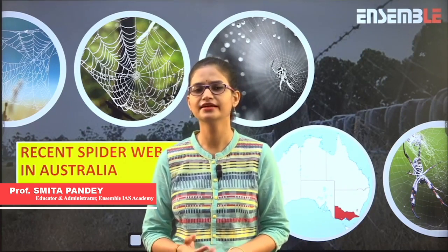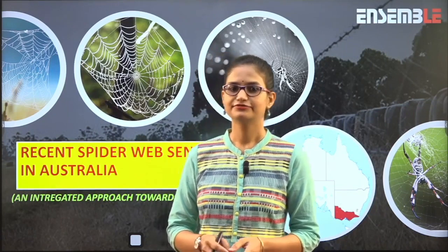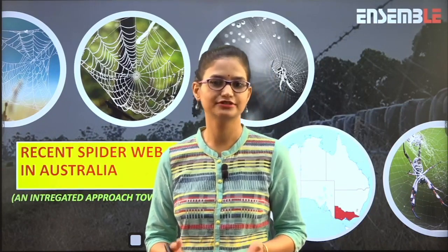Namaskar. We are shooting a series on animals and places in news that has attracted the attention of common people, biologists, environmentalists, and nature enthusiasts worldwide. Today we will be talking about the recent incident of a spider wave or ballooning by spiders in the southern Australian state of Queensland province. In this entire class we will be discussing different aspects of spiders, their life cycle, various types, why they are important to our environment, and how we should preserve them.